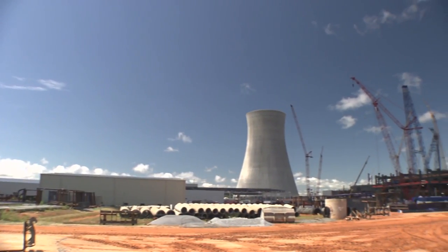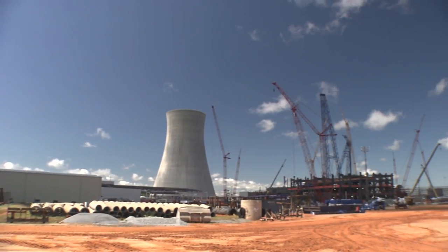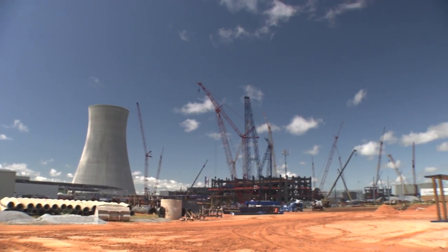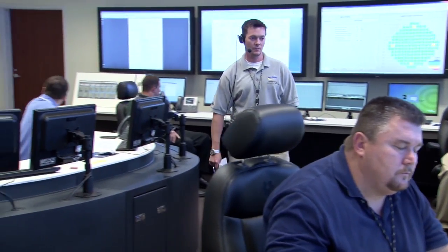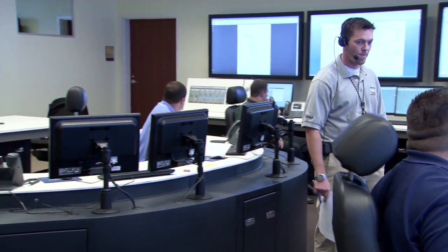Our operational readiness organization for Vogel 3 and 4 is centered around making sure we're ready to receive, test, and accept our new nuclear plants. That includes making sure we have trained individuals, our operations ready to run the plant, engineering, maintenance, RP chemistry training — everything it takes to run a nuclear power plant. We are working to make sure we're ready when the plant's ready for us.